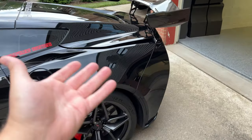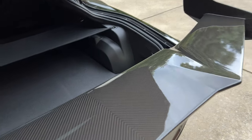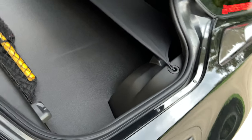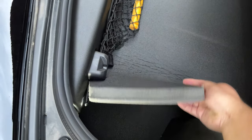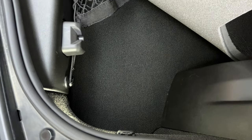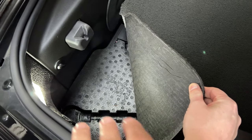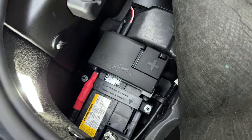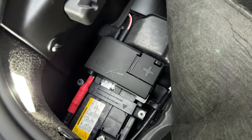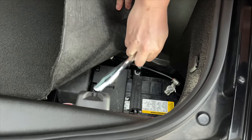We're going to come to the trunk of the ZR1. For those who don't know, the ZR1 battery is located back here. I have to remove the blocker — a fantastic piece of engineering that helps keep road noise out — then get under that carpet to reach the battery. Right here is where the battery is located, and underneath that styrofoam piece is the battery.